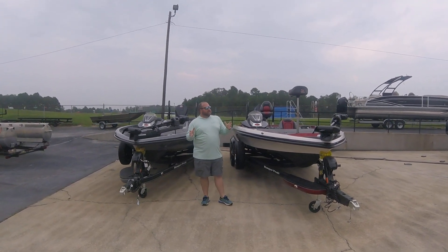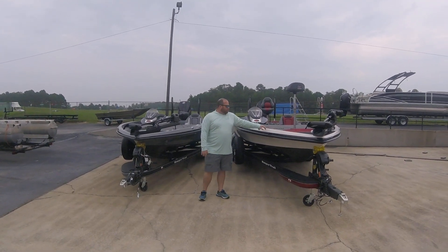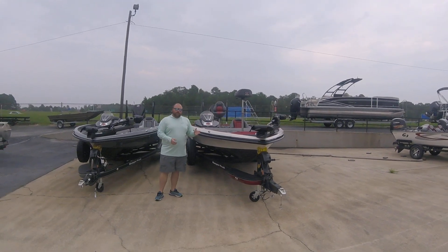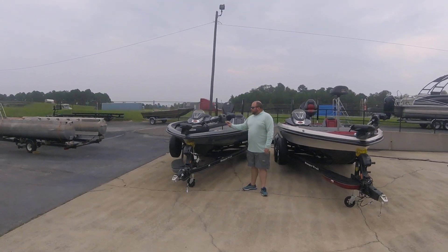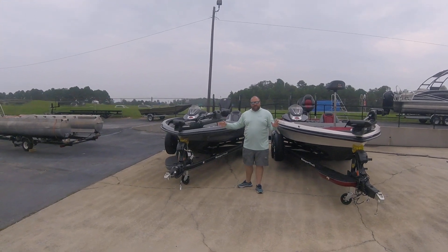The biggest difference you're going to see in the 20 to the 21: one thing a lot of people like about the 21-foot boat over here is it's got two coolers in it. It's got a deep cooler on the deck plus it's got a deep cooler in the floor. The 20-foot boat only has the cooler in the floor. That's going to be the biggest difference in those two boats outside of the length.